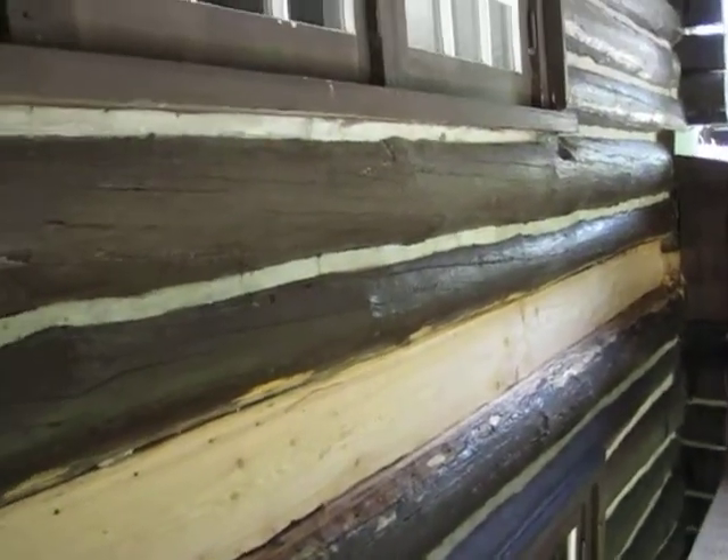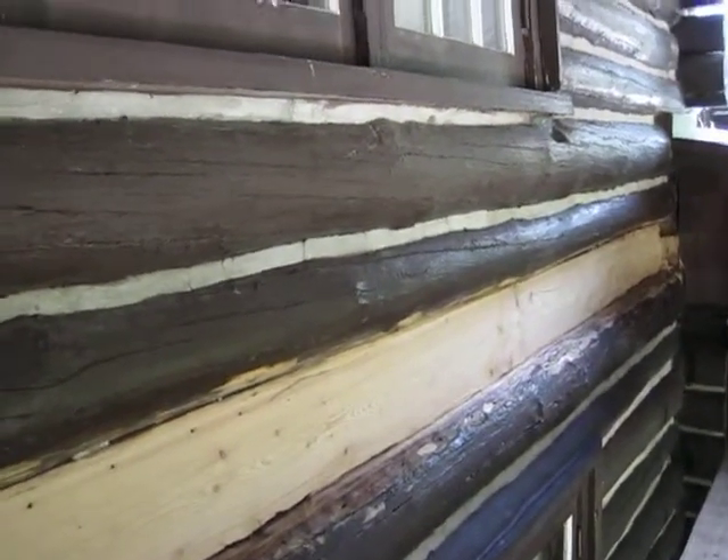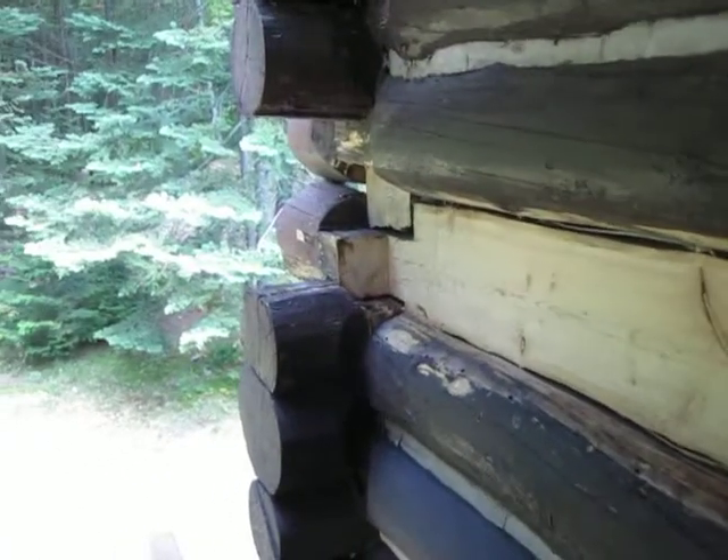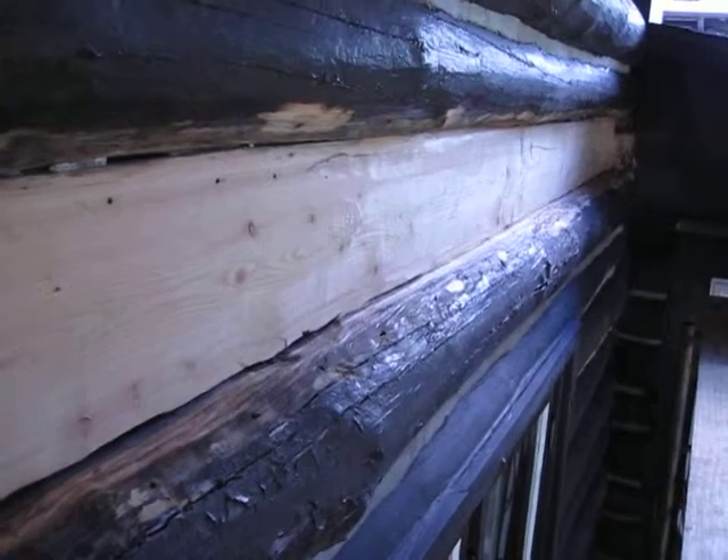Well, here it is, another beautiful day at the cabin. We are ready to cut the new log. We've taken and planed this log down. This was the rotten log that had to be replaced. We've taken all the wood off, all the rot, and made it nice and smooth and straight.